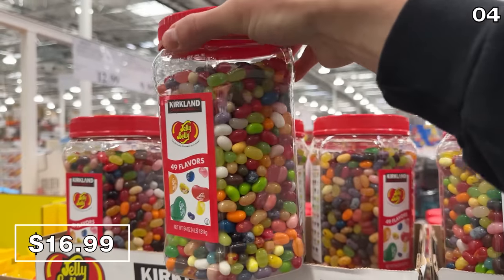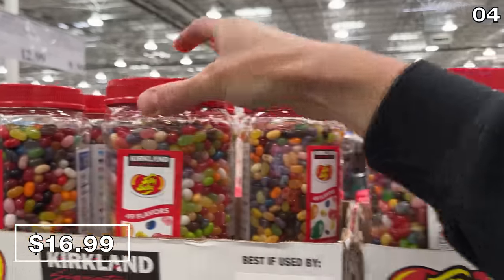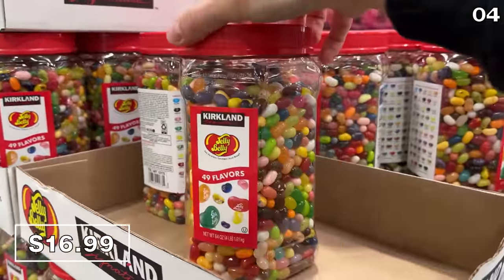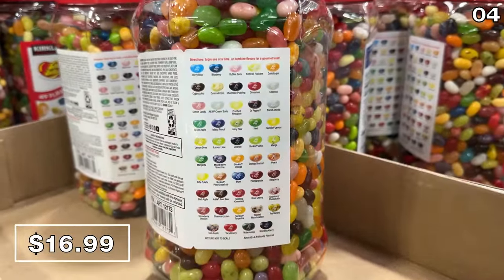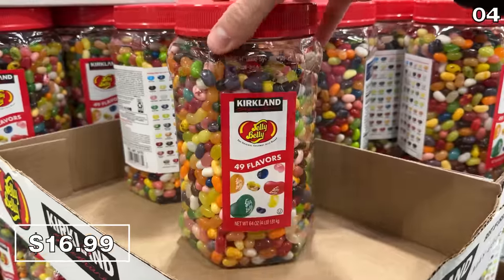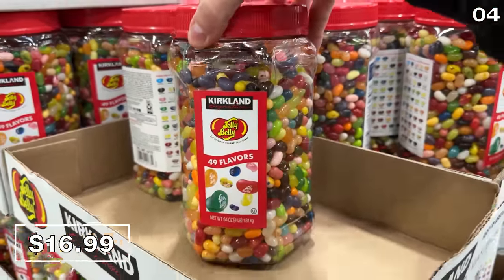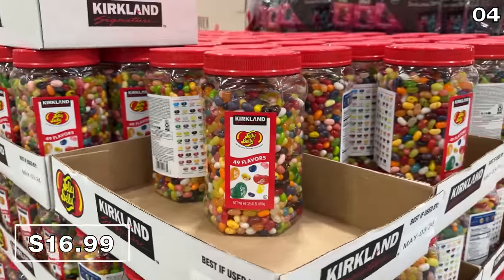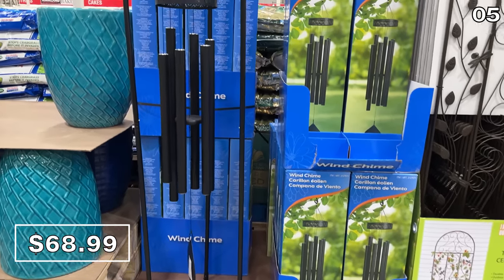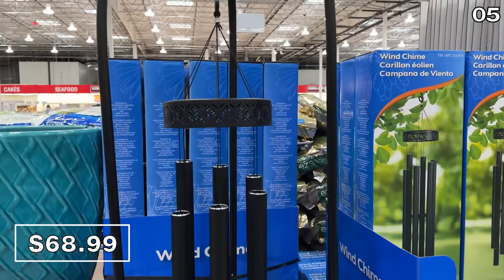Do you want a giant bucket of jelly beans? This 64-ounce jelly bean bottle at $17 includes 49 different flavors. I think Costco should have a contest where you guess how many jelly beans are inside the container, and if you guess correctly you get it for free — since the packaging does not tell you how many there are.